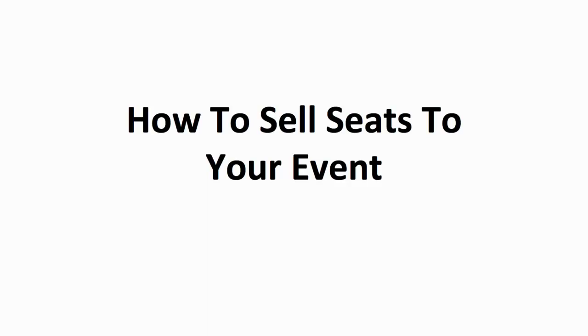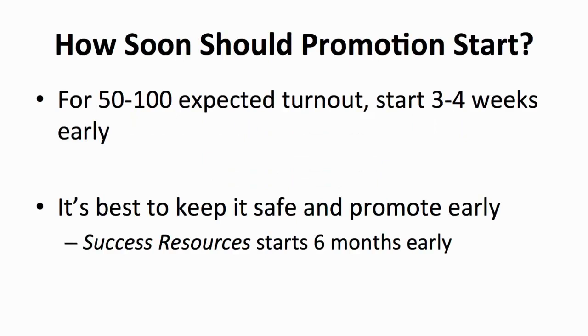This involves promotion, which includes groundwork and online. First of all, how soon should we start promoting the event? Well, it depends on the expected turnout. For an expected turnout of 50 to 100 people, it's best that you start promoting at least 3 to 4 weeks prior. This is a principle that you should follow to be safe.